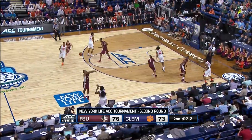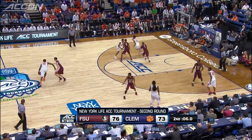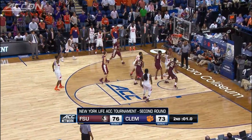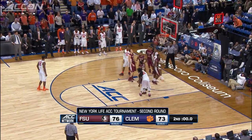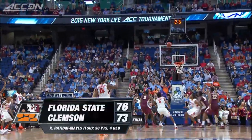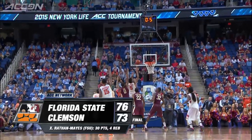After a Florida State missed free throw, Gabe DeVoe has a chance to tie it up — no. Blossom game? No. And Florida State hangs on to survive a thriller, 76-73.